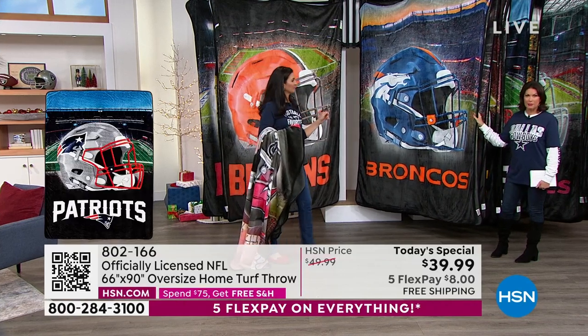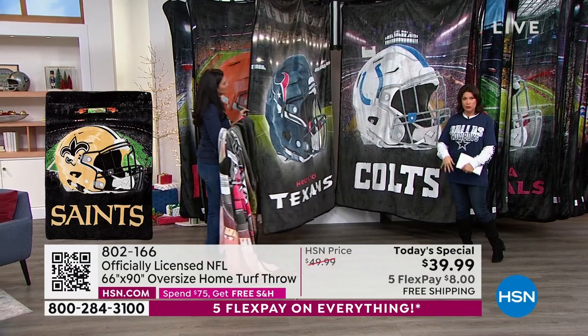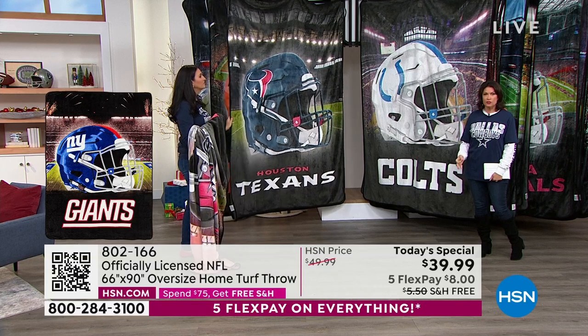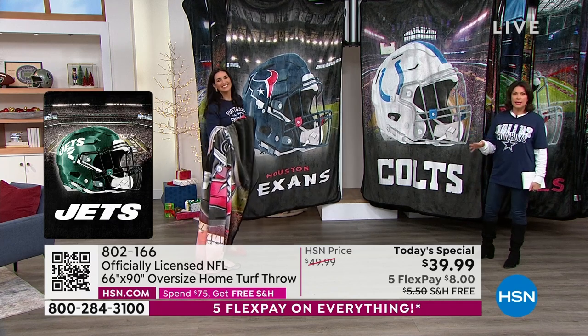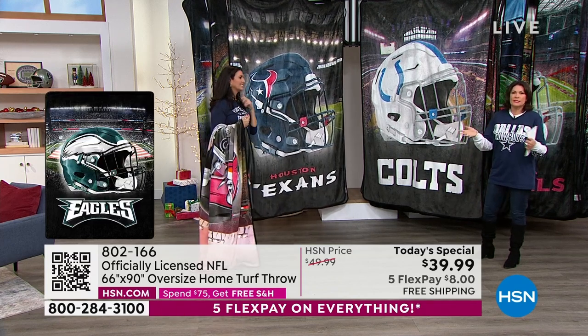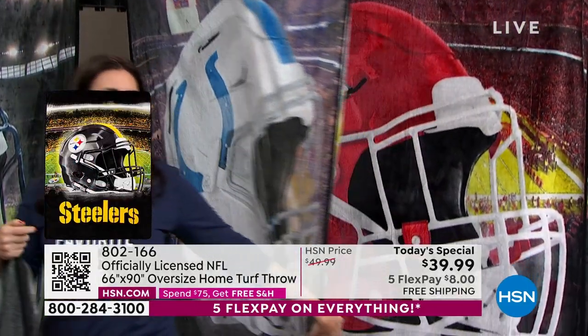An incredible buy today, but please order early. Already three teams have sold out and we're going to lose more in the next few minutes. Colts are going on last call, Chargers right behind them. Please order early and get the teams you want. Don't forget, if you buy too many and somebody gets two, you have until the end of January still to return that for a full refund.